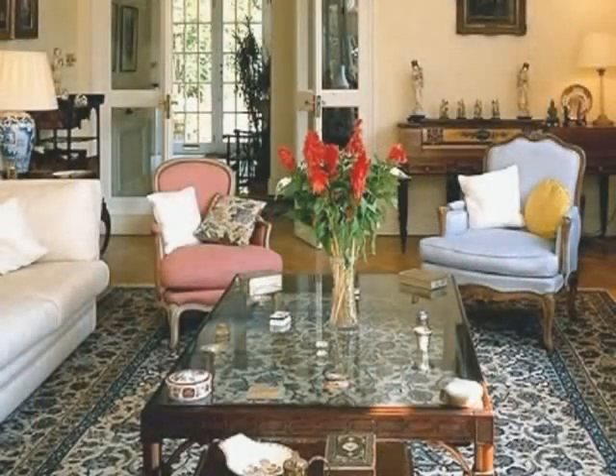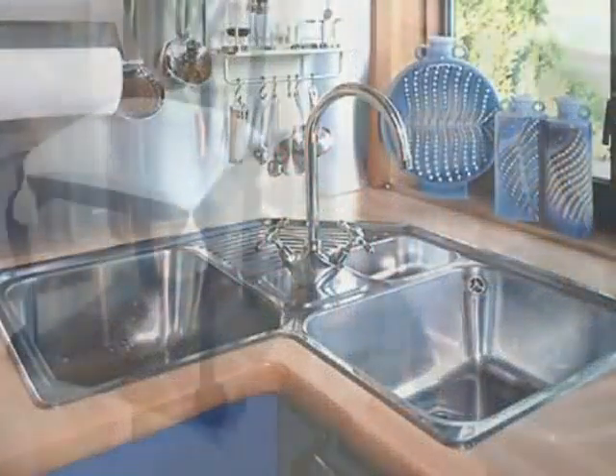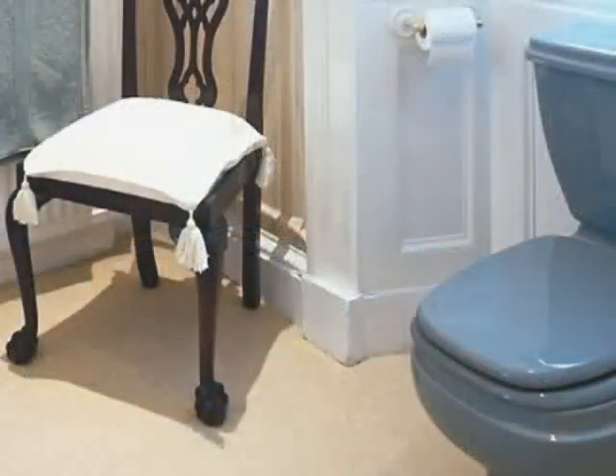We all go to great lengths to maintain a clean home — to keep our kitchen clean, to keep our bathroom clean. But when was the last time you cleaned inside your mattress and pillows? It's virtually impossible to do.